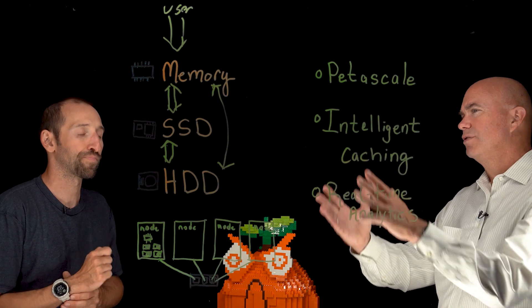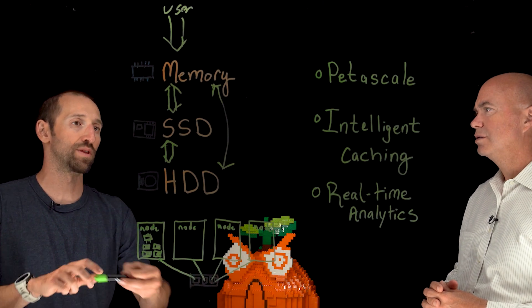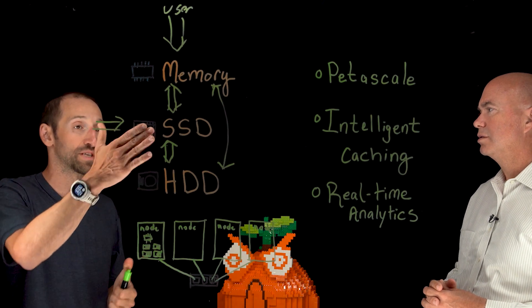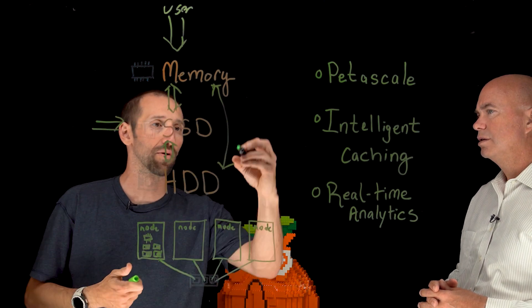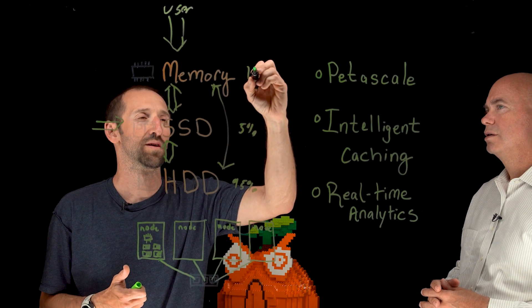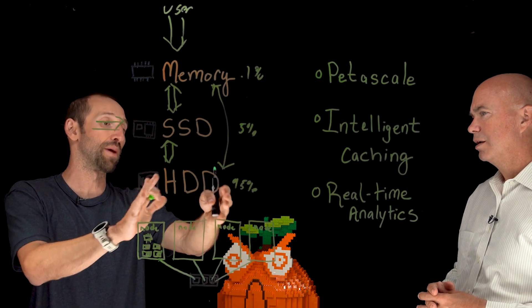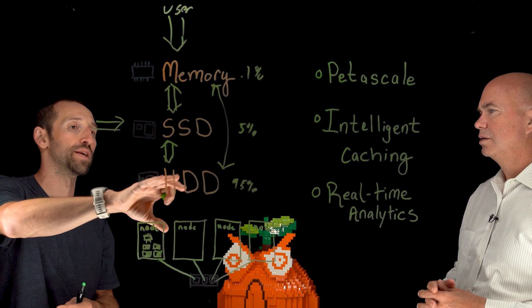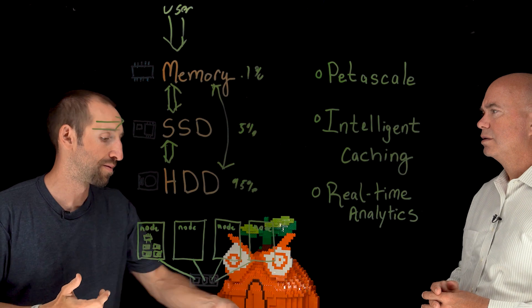One thing we didn't talk about is writes — how do writes flow through this? When data comes in, all data comes in through the SSDs, which is the fastest media for providing protection and resiliency. SSDs are about 5% of your system and HDDs are about 95%, with memory being a fraction of a percent. If you need to fill up petabyte scale, things get tiered down to HDD. If you start reading things again, we'll bring them back up to SSD — but all data comes in through the fastest storage, the SSD.